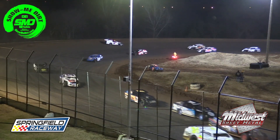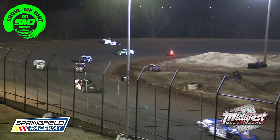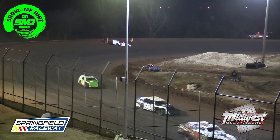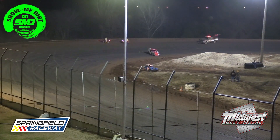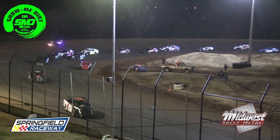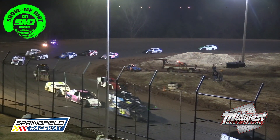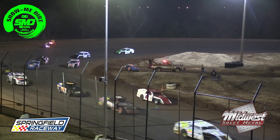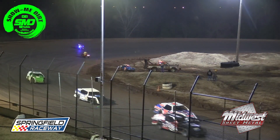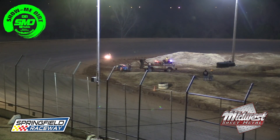The 59B of Casey Burnett out of Cameron, Missouri holds the lead. The 35 of Trent Wynn in the second spot, the 59 of Kyle Lafferty in third, and the 81 of Elijah Keeper in fourth. The 9 of Jared McIntyre will be in front of the 81 of Elijah Keeper.